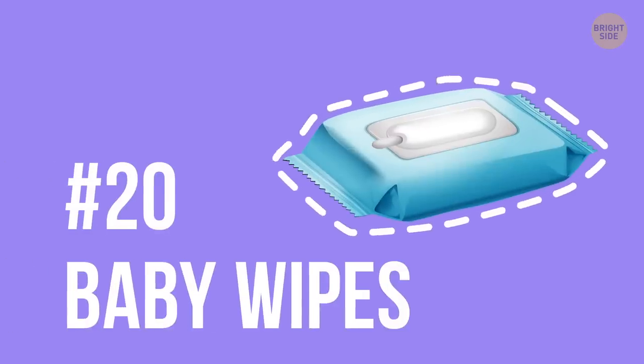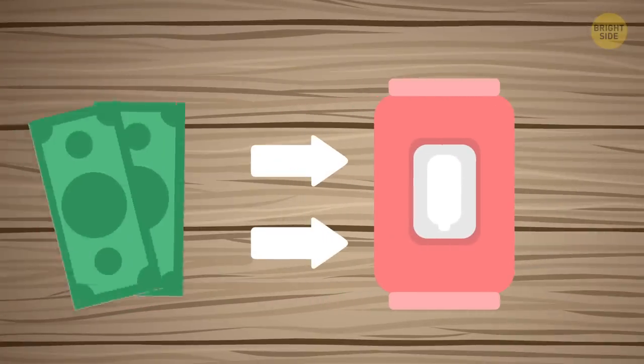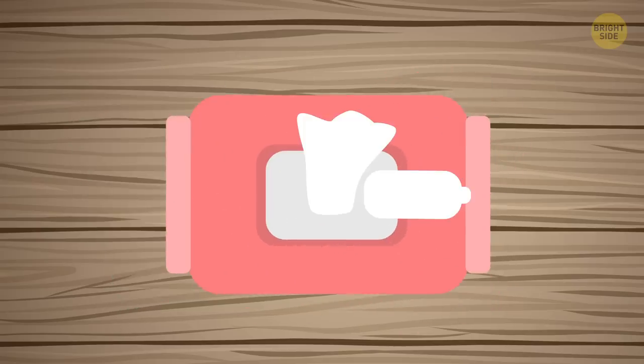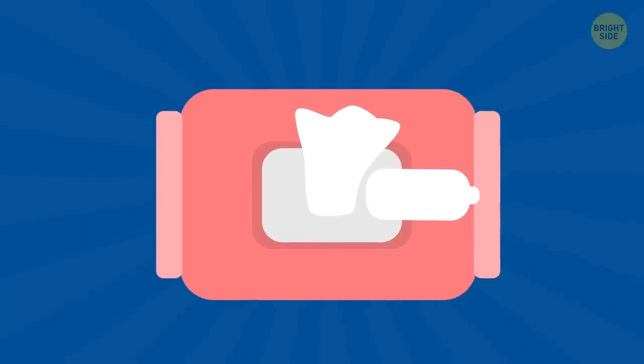20. Baby wipes. Be careful with this — the ideal place to stash cash is inside a baby wipes container, and yes, unused ones. Remove the internal pack but keep a couple of wipes on top, and then layer the bills underneath. So even if someone accidentally lifts the lid of the container, they'll see a wipe peeking through, and not the money.